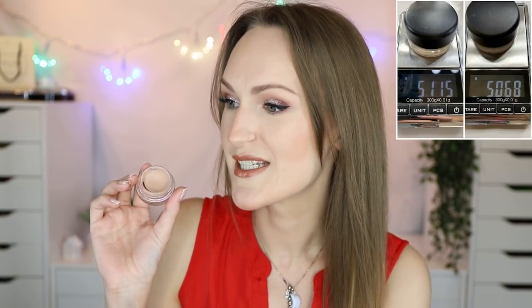The MAC Painterly Paint Pot — I dropped and broke it. This was 51.15 grams, now 50.68 grams. It was 55.37 grams when I introduced it, so I've used just under five grams — specifically 4.69 grams — all year, which is pretty good. But this is problematic: there's still quite a bit of product, maybe half or just under half remaining.